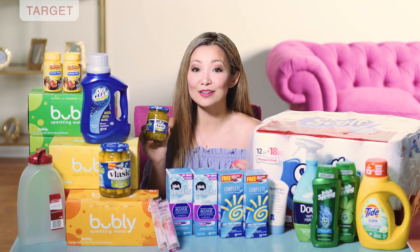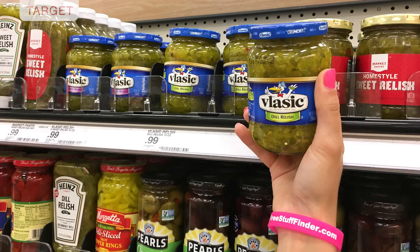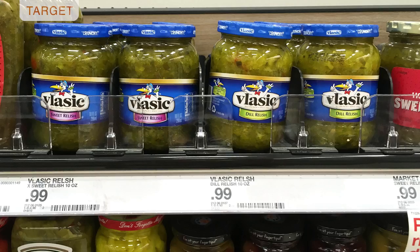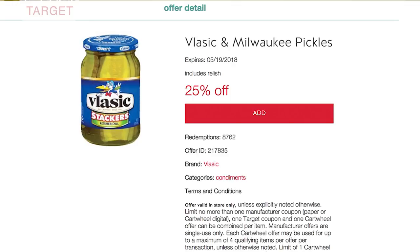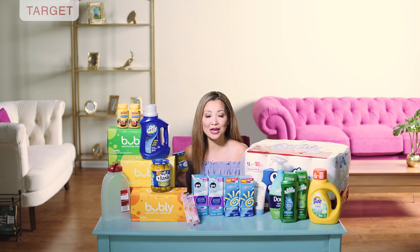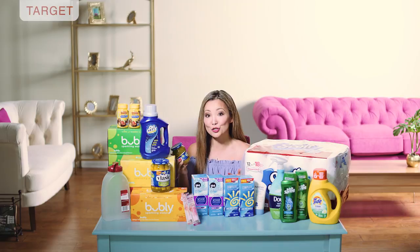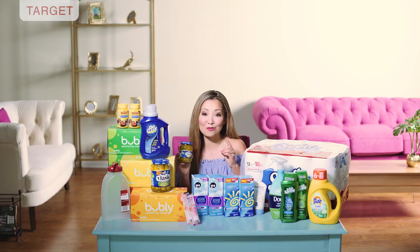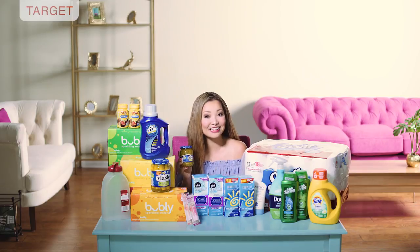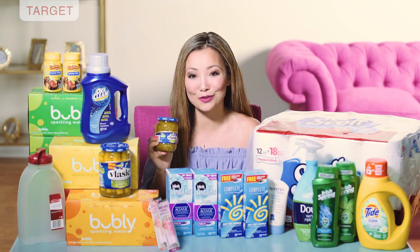Next we have relish for 24 cents. The Vlasic brand relish is regularly priced at 99 cents. We currently have a 25% off Target Cartwheel, which takes off 25 cents, plus a $1 off two insert coupon from SmartSource 5/13. Pick up two — use the Cartwheel and one of the $1 off insert coupons — making the final price 42 cents for both or 24 cents each.